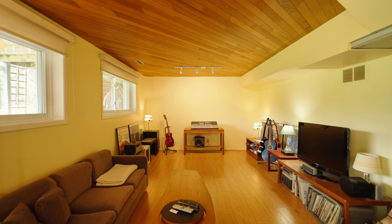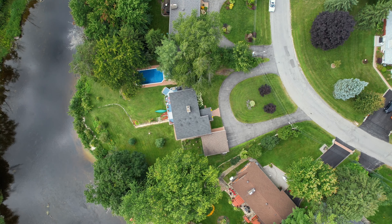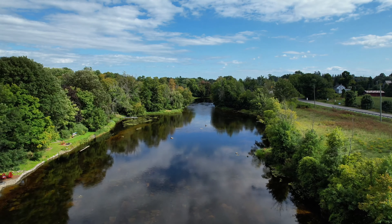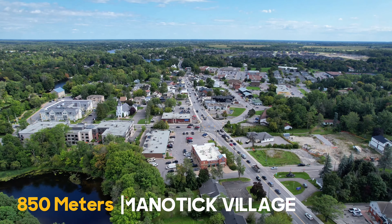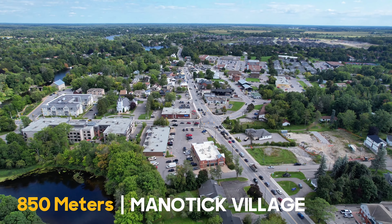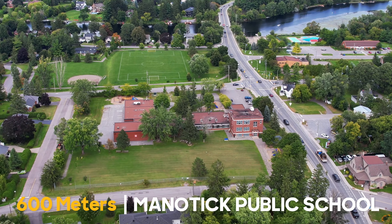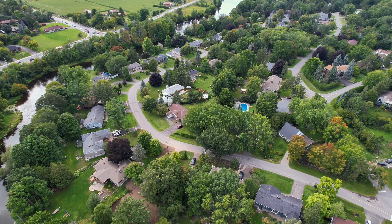This beautiful waterfront property in Manatek is located at 5474 West River Drive on the back channel. The street is extremely desirable and it's an unbelievable location. It's minutes away from Manatek Village where you'll find great shops, restaurants, and grocery stores. This location is also very close to public schools where kids can walk as well.